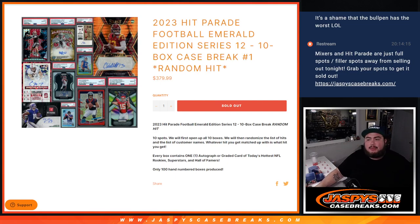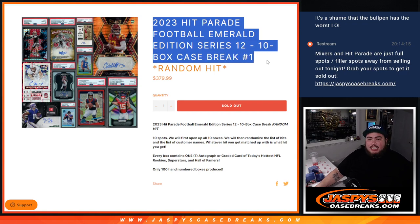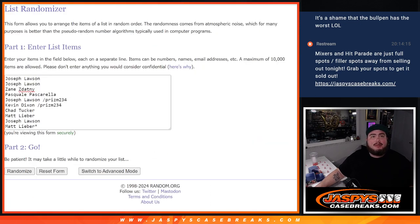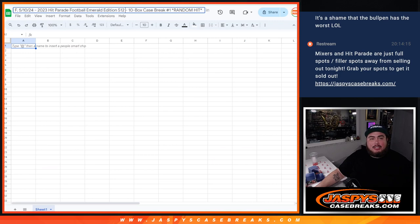What is up everybody, Jason here for JaspiesCaseBreaks.com. We just sold out the 2023 Hit Parade Football Emerald Edition Series 12, 10-box case break, random hit number 1. You're guaranteed a hit here. So what we're going to do first is open up the case, showcase the 10 hits, then we'll randomize the 10 customer names and the 10 hits. Whatever you match up with is what you get.